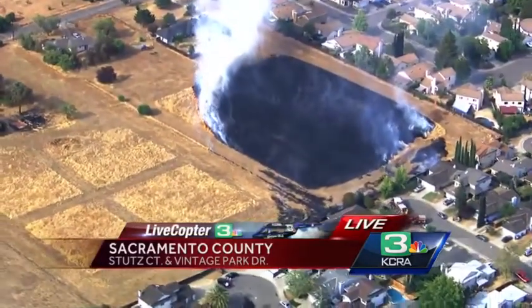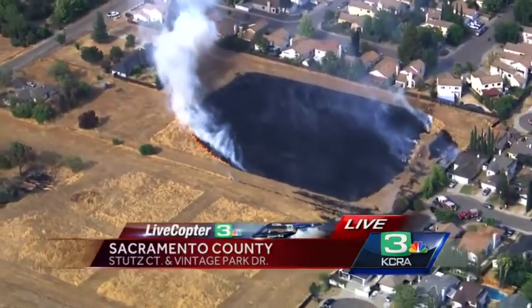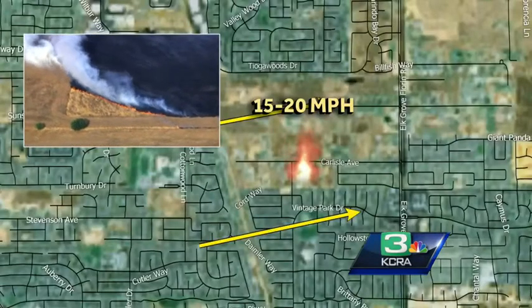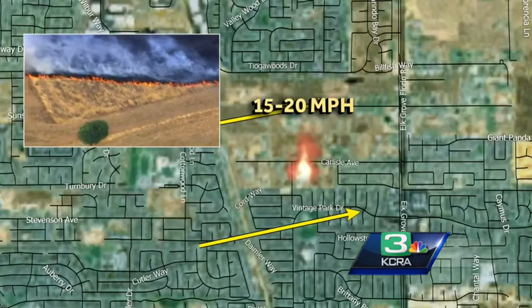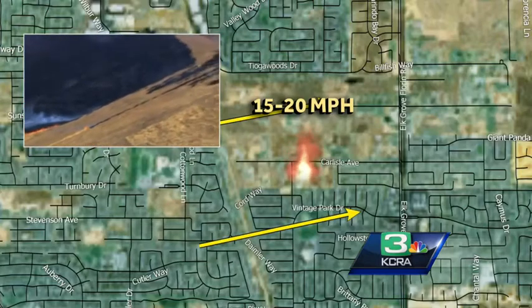Okay, thank you, Dave. Let's check in with Mark Finan. Mark, you heard Dave talk about those winds at his high altitude - how do you think it's impacting what's going on there right now? Well, it's certainly enough to give this fire a push. They're out of the west and southwest, around 15 to 20 miles an hour. That's a map showing where that is - it's west of Elk Row, Florin Road, and south of Carlisle in that vacant field that you see right there.